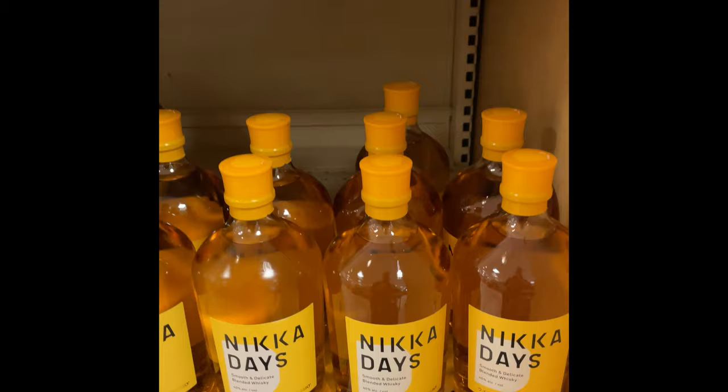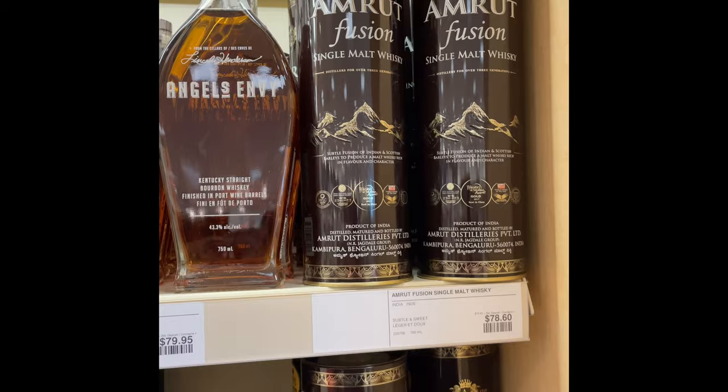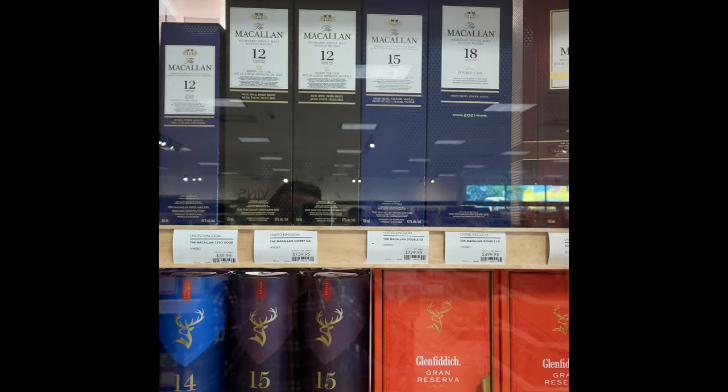Never heard of this stuff. Emerald's a good price here — 78 bucks. These are all tax-in prices by the way. Some garbage McClellan.